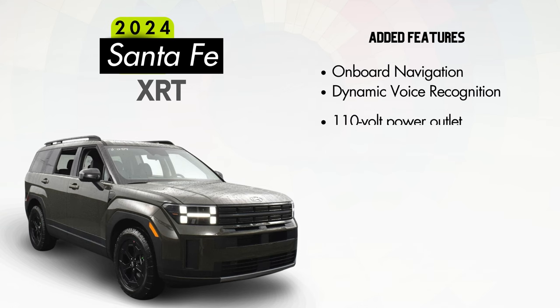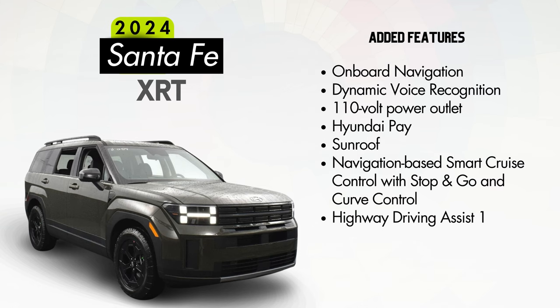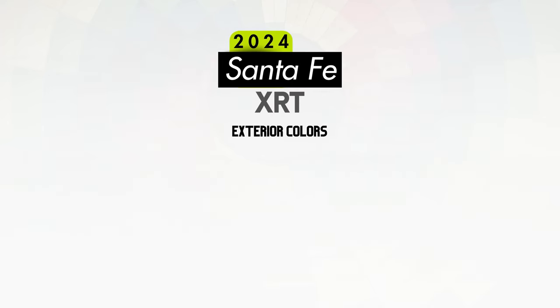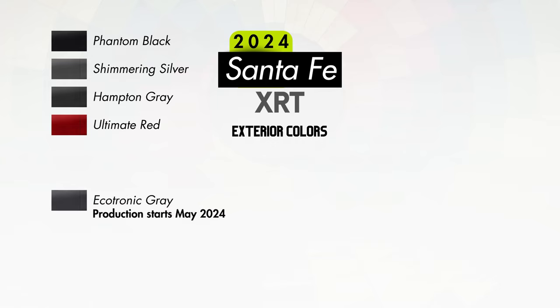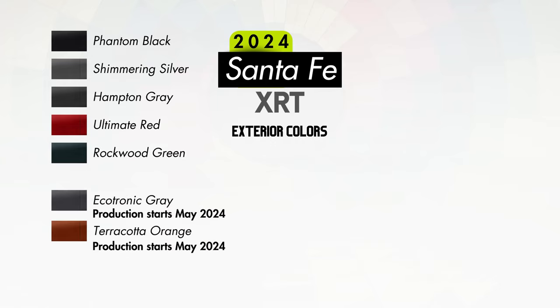Other features added on the XRT will include onboard navigation and traffic flow including incident data via HD radio, dynamic voice recognition, a 110-volt power outlet, Hyundai Pay, a conventional sunroof, navigation-based smart cruise control with stop-and-go and curve control, and highway driving assist 1. Exterior color options for the XRT will include Phantom Black, Shimmering Silver, Hampton Gray, Ultimate Red, Ecotronic Gray, Rockwood Green, and Terracotta Orange, plus Serenity White for an additional $470.